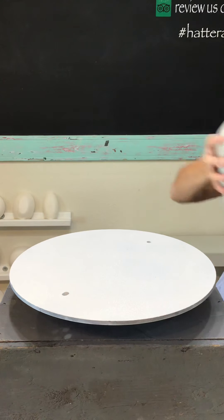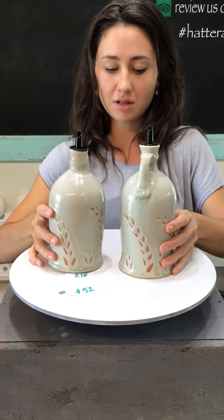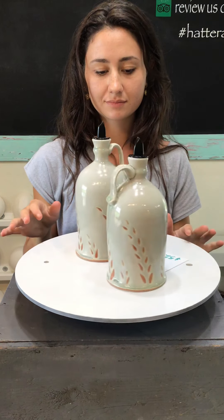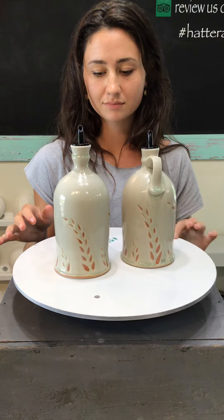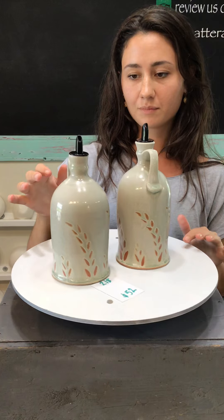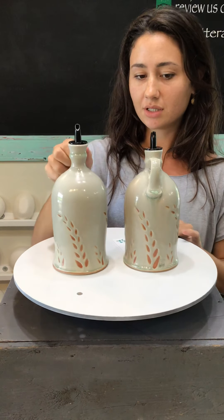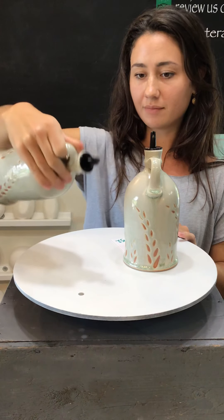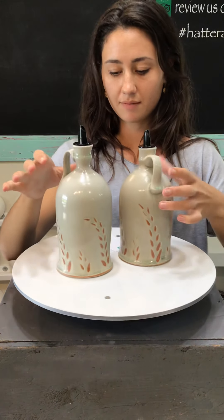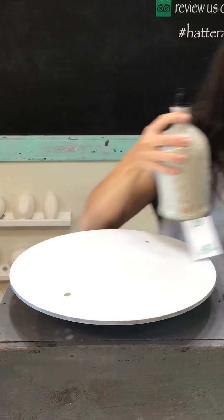We've got some oil pourers next — number 218 for $52. We have two of these available; they're number 218, $52 each, and they're just slightly different — I think within about a half inch size-wise. They've got a little pour nozzle. Pretty fantastic.